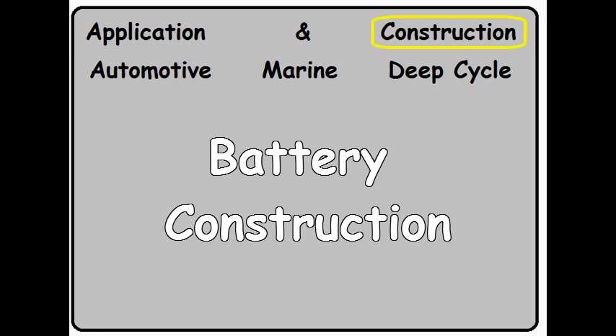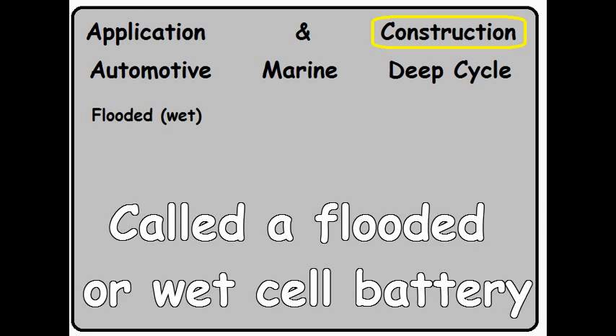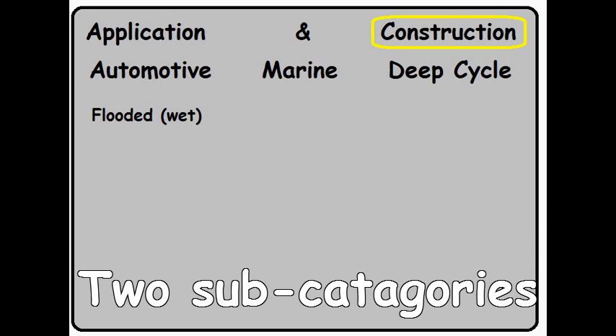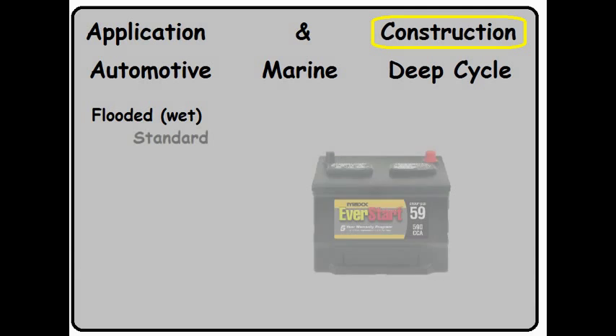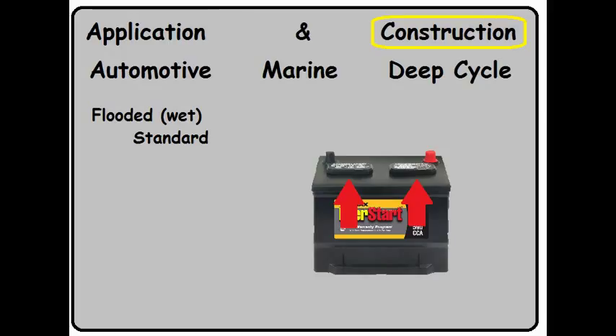Let's move on to battery construction. The traditional and most common construction technique is called flooded or wet cell. The flooded wet cell battery has two subcategories. You have the standard or serviceable, which means the battery has removable caps.